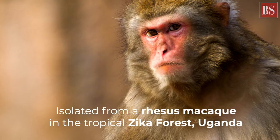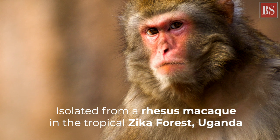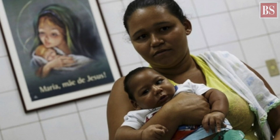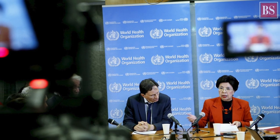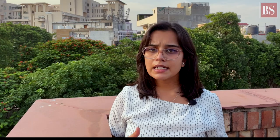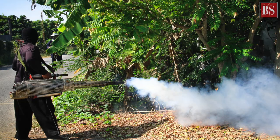Flavivirus, which causes Zika virus infection, was first isolated in 1947 from a rhesus macaque in the tropical Zika forest in Uganda. There have been many outbreaks ever since, mostly in Africa and South America. It peaked in early 2016 with cases exceeding 1 million.